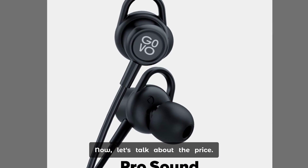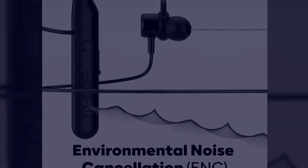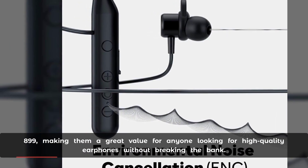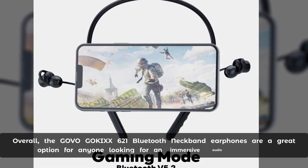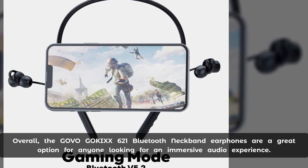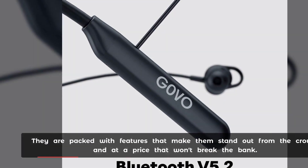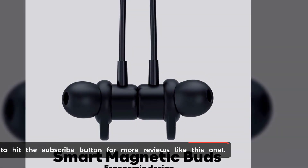Now let's talk about the price. These earphones are priced at RS 899, making them a great value for anyone looking for high-quality earphones without breaking the bank. Overall, the Govo Goc 621 Bluetooth neckband earphones are a great option for anyone looking for an immersive audio experience. They are packed with features that make them stand out from the crowd, at a price that won't break the bank. Don't forget to hit the subscribe button for more reviews like this one.